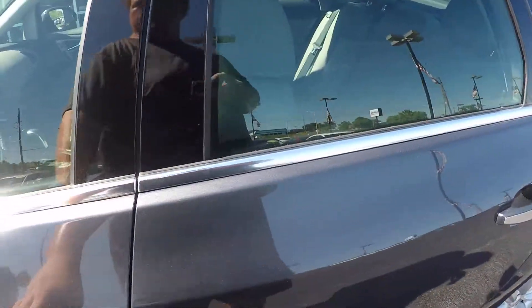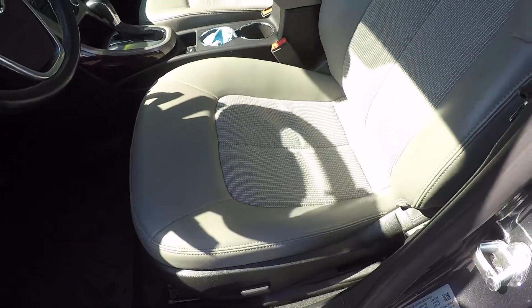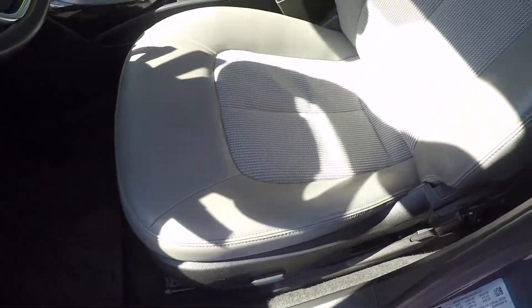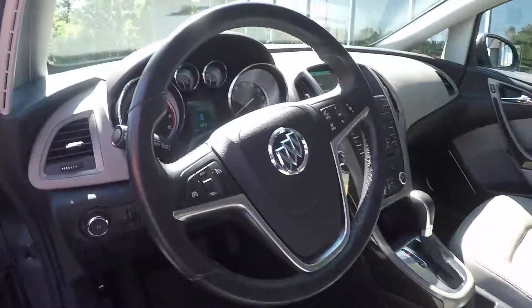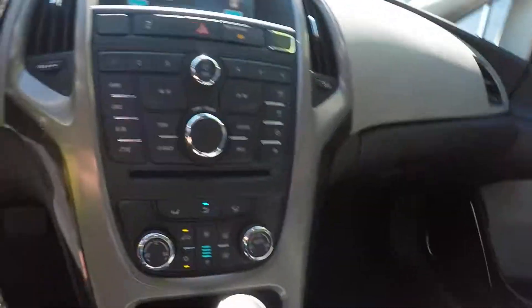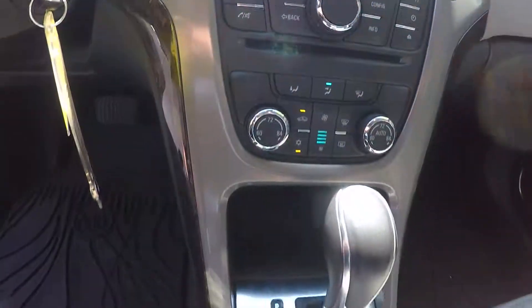Let's take a look inside. We have a power driver's seat, steering wheel controls for Bluetooth, hands-free calling, and the radio. Touch screen, dual-zone climate control.